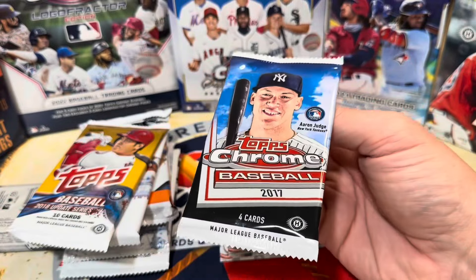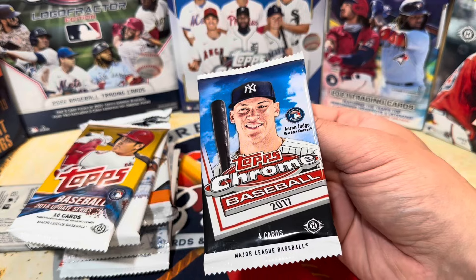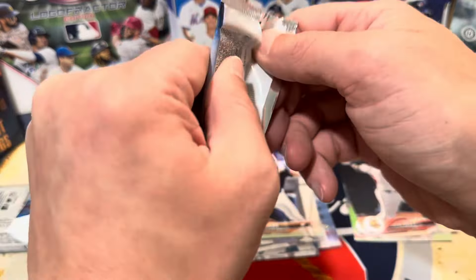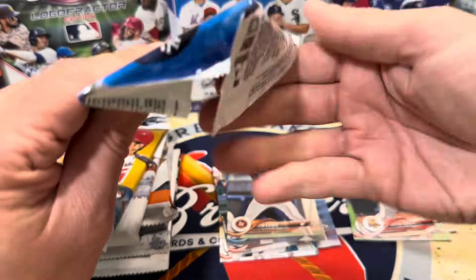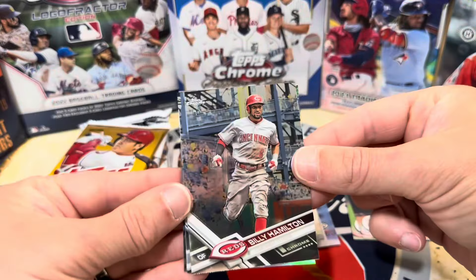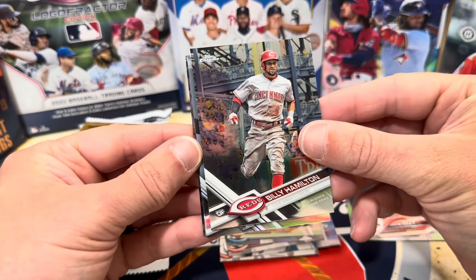2017 Topps Chrome — I have not opened this forever. This is a hobby pack. Could we get an Aaron Judge Chrome, maybe a gold or something like that? Matt Olsen, Alex Bregman — let's see what we get. We have a Billy Hamilton and we have a refractor right behind it.